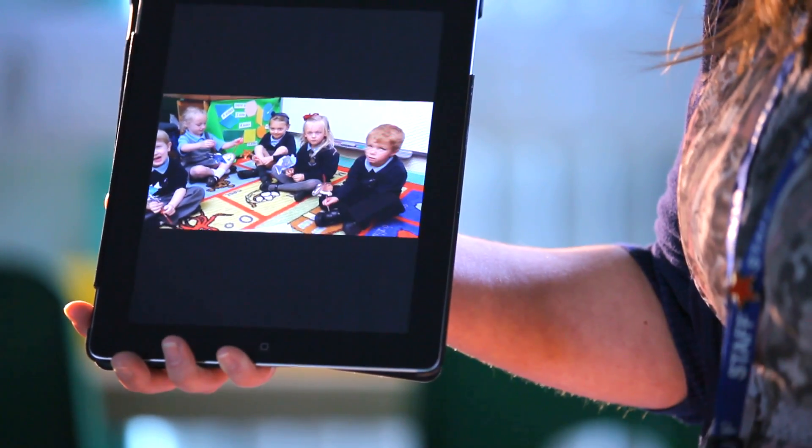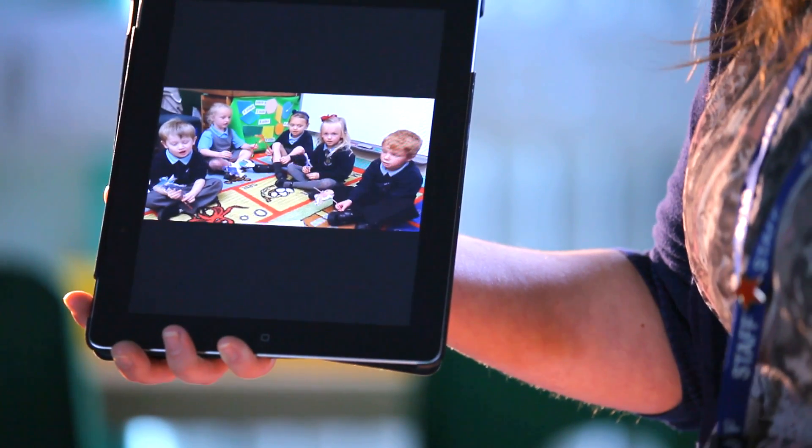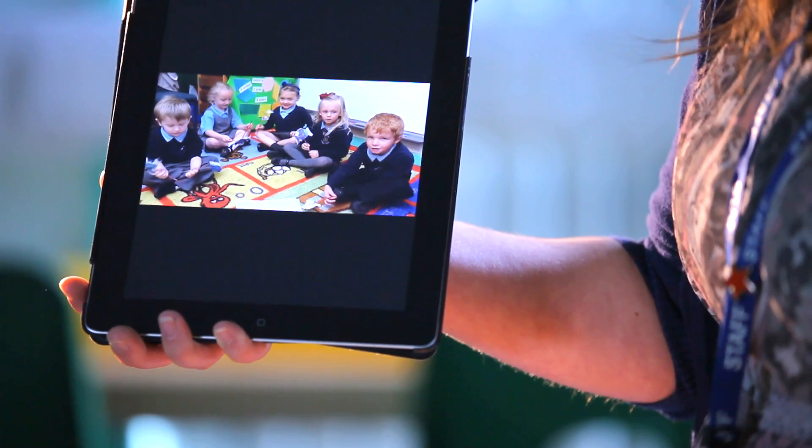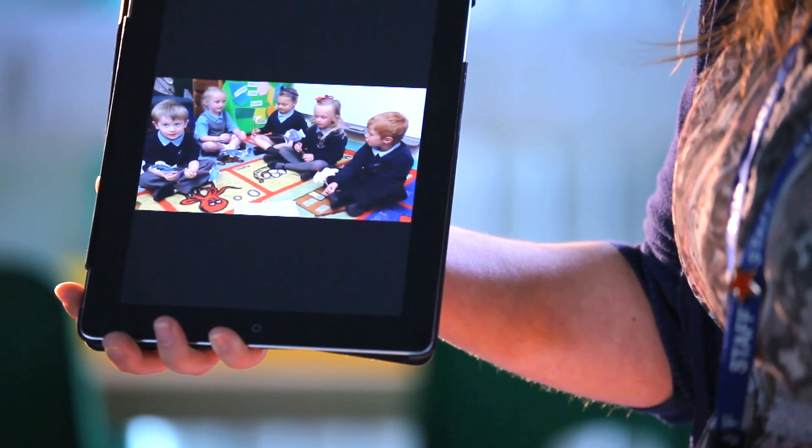So this is the children acting out the story of the Rainbow Fish. I'd read the book in the morning, the children have made their own puppets, and this is the children telling the story. The learning objective was to tell a story using story language.